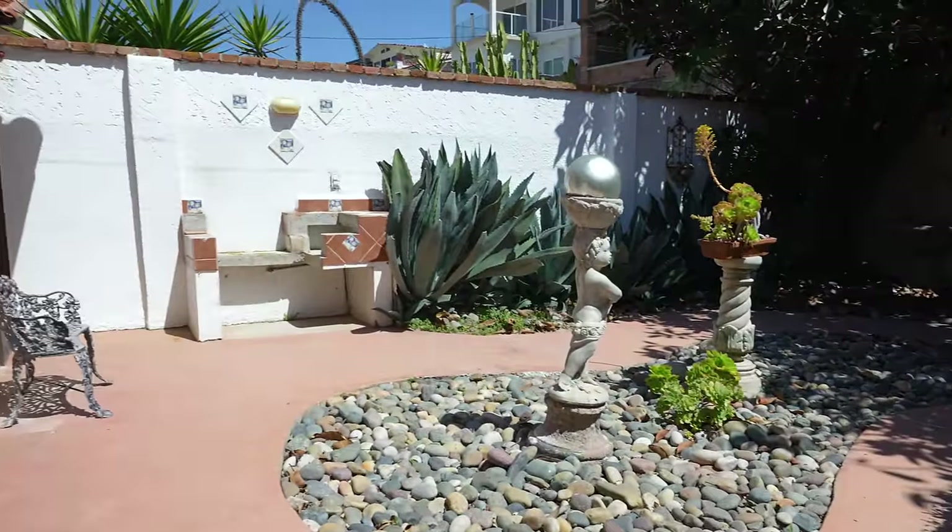Let's kick things off in the beautiful private walled-in courtyard. We've got fountains, framed-in landscaping, and it leads to the front door. And after I open up that front door, well, that's where the magic happens.